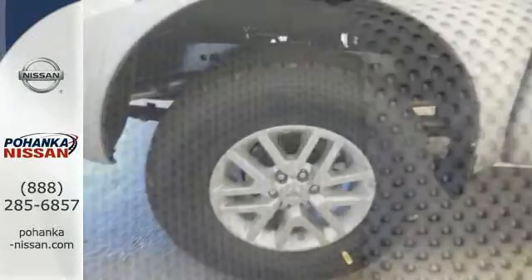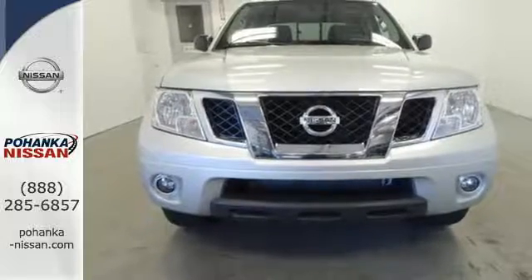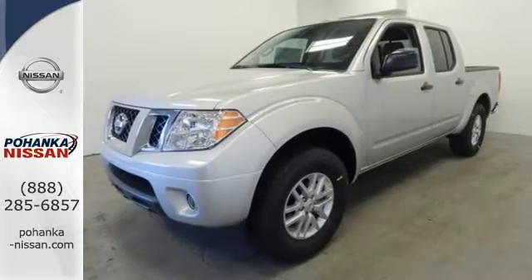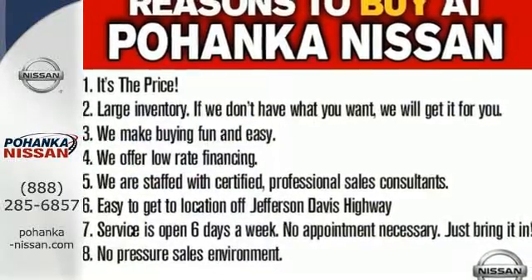Active brake-limited slip and vehicle dynamic control helps you maintain your steered path. The rugged exterior look includes rear privacy glass, which also helps in keeping the temperature cool inside the cabin. Hit the trails and don't look back. This Frontier is ready for a test drive.